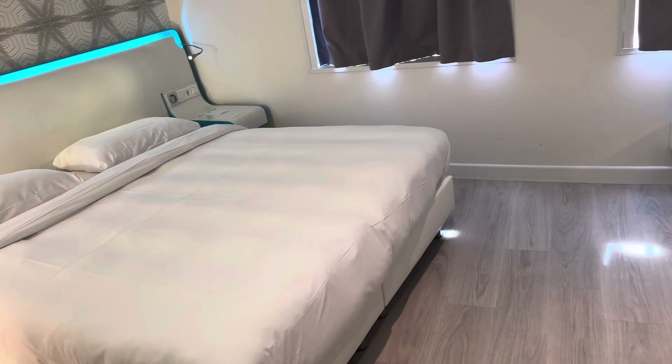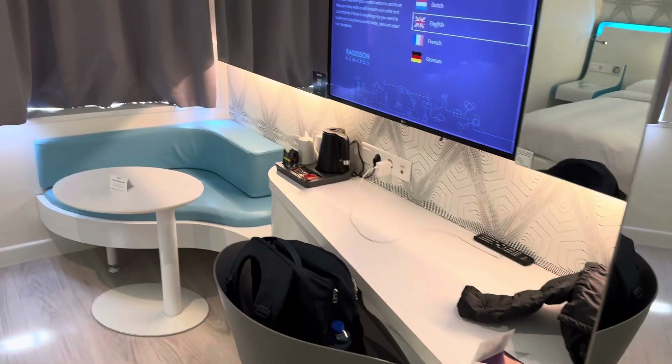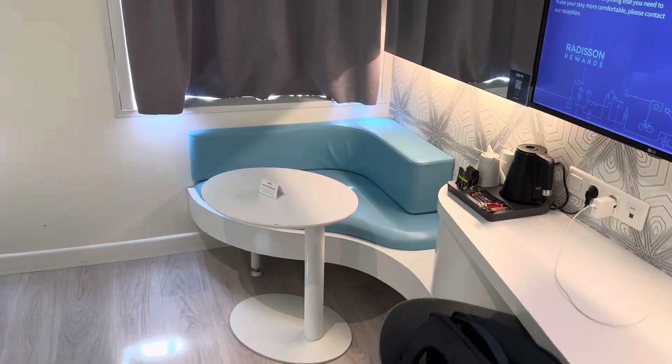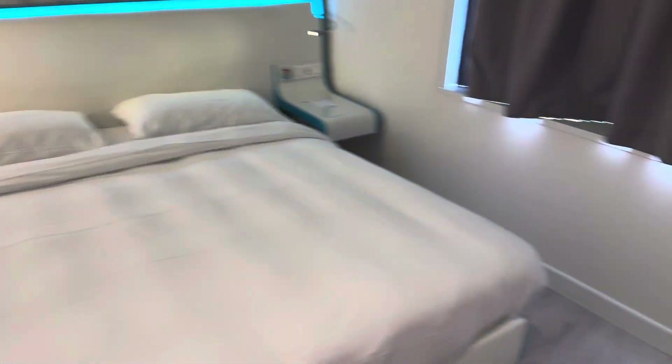Safe for valuables here. There's a fridge, which is great. And a nice TV on the wall. Corner sitting area. Two beds — well, a queen bed. And just to show you where it's located.